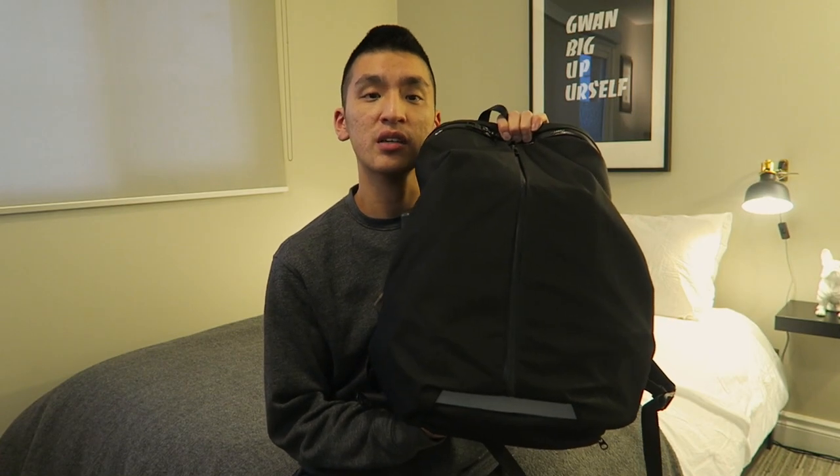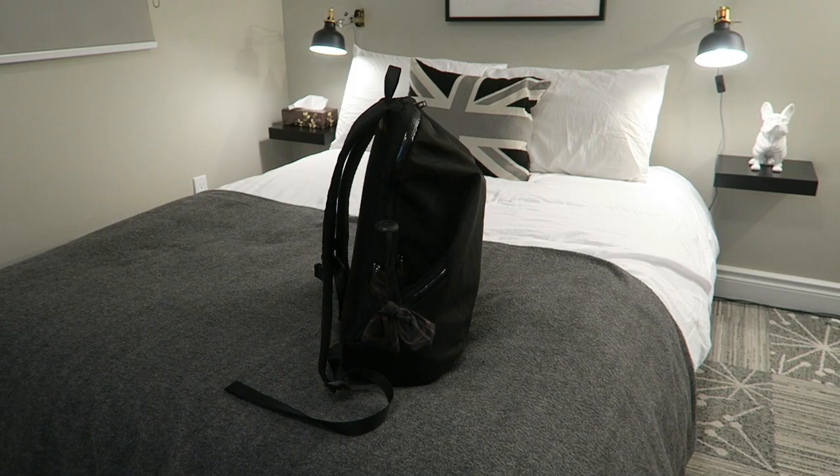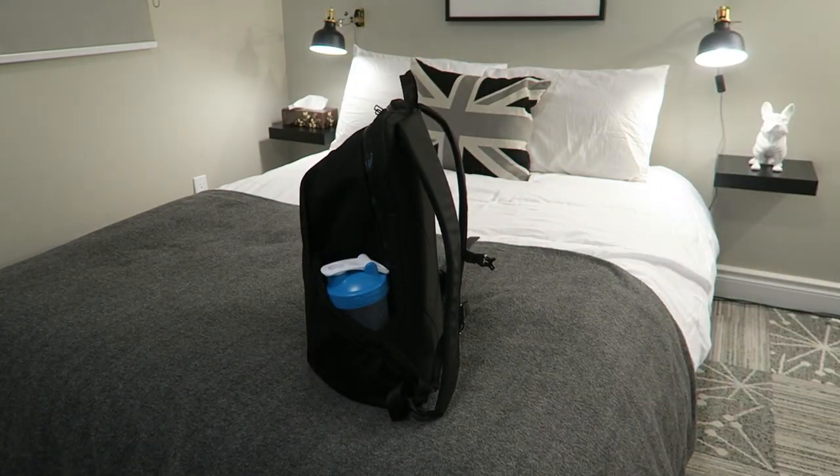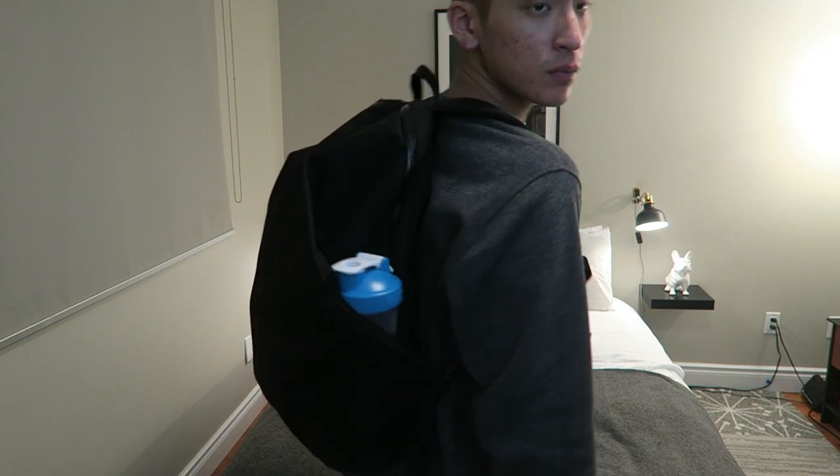The bag that I take to work every day is the Lululemon Para backpack. It's a great backpack because it's super durable. It's made out of nylon so it's weather resistant, and it looks cool and it's super, super comfortable.